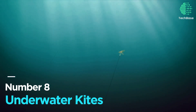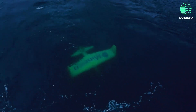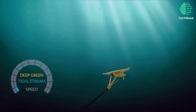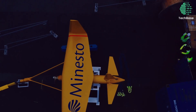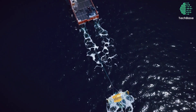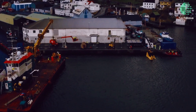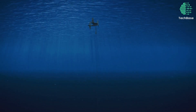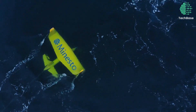Number 8: Underwater Kites. These wing-shaped wonders ride the ocean's currents in a captivating figure-eight dance. Their graceful movement generates a lift force, kick-starting turbines to produce clean, reliable energy. Despite the promise, challenges loom: costs, technical intricacies, and environmental concerns. In 2018, Northern Ireland inaugurated the world's first 500-kilowatt underwater kite power plant.